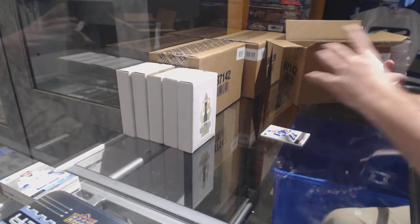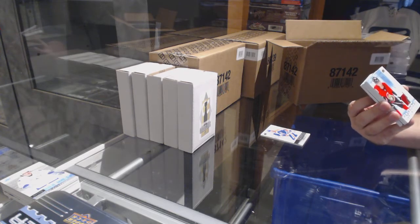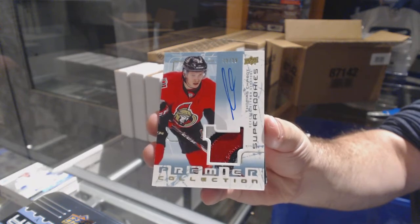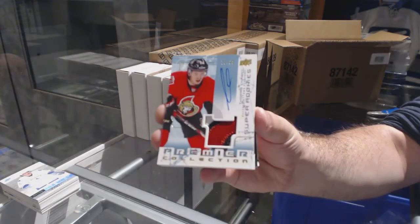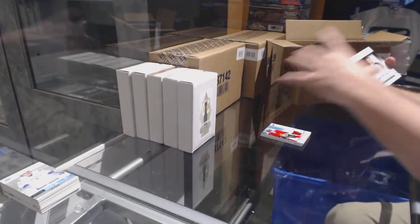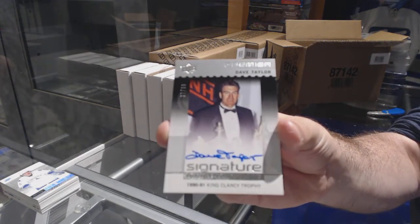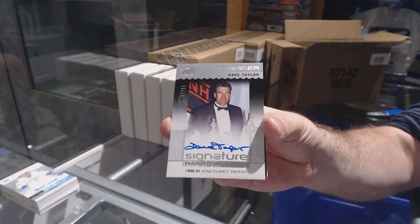For the Ottawa Senators, three-color super rookie patch auto, $1.99: Thomas Chabot. Super rookie patch auto — Thomas Chabot. For the LA Kings, signature Award Winners, numbered, $99: Dave Taylor.